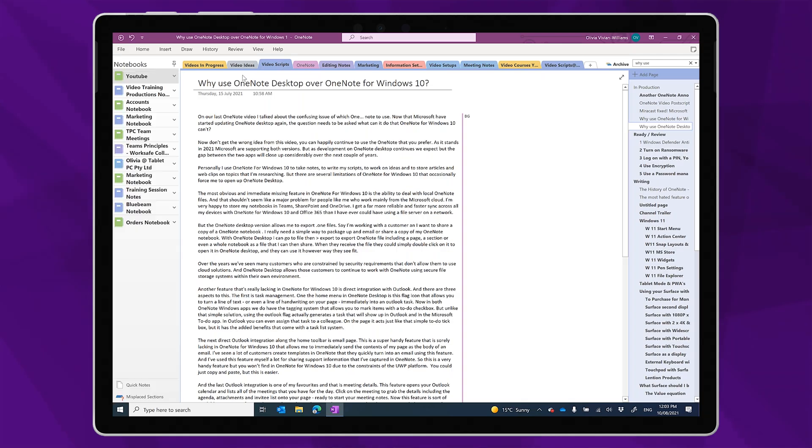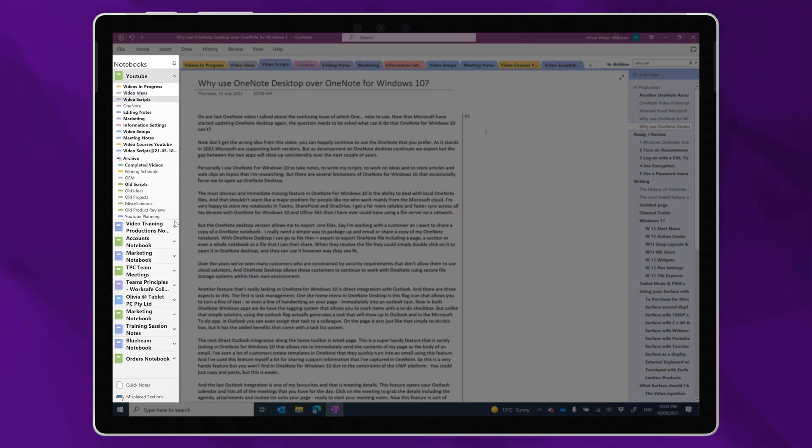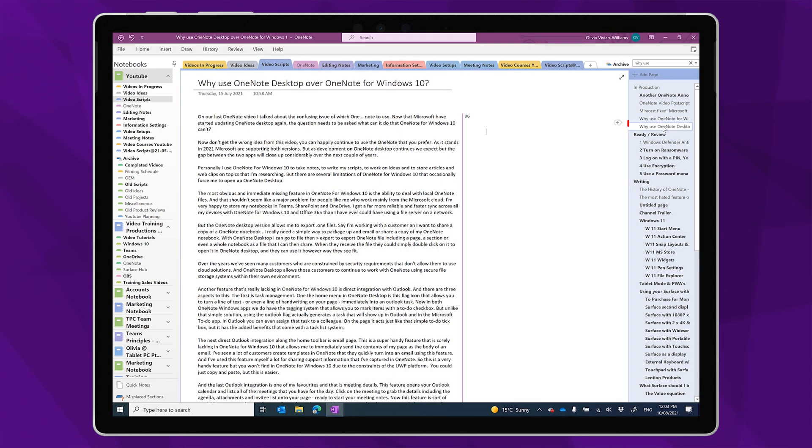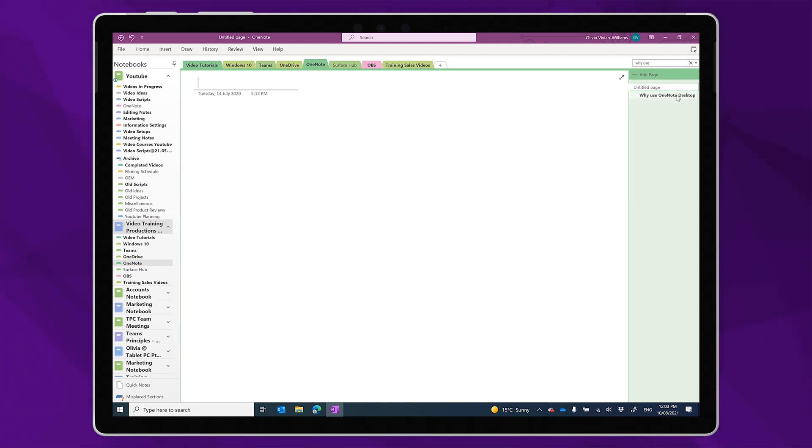The last feature I miss from OneNote desktop when I'm using OneNote for Windows 10 is the ability to easily move content between different notebooks. Putting the notebook list open on the left hand side of OneNote desktop allows me to expand the notebooks and see their sections even when I'm not in that notebook. That means I could drag a page from the notebook I'm in and drop it into a section in a notebook I'm not currently in without fiddling around. As much as I like the navigation found in OneNote for Windows 10, it's much easier to move stuff around using the desktop app.